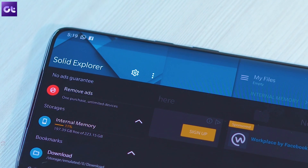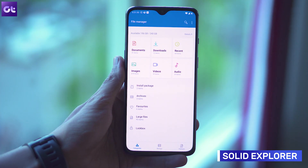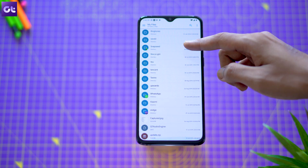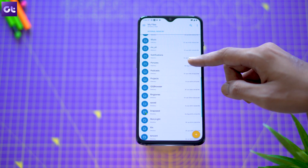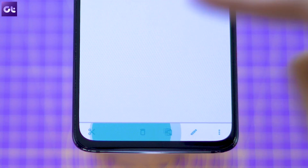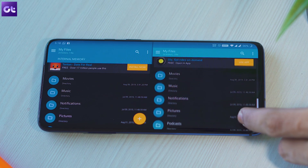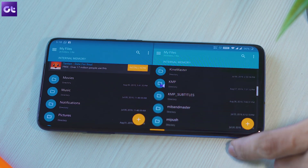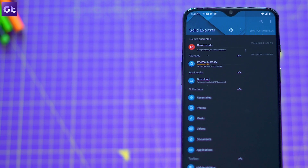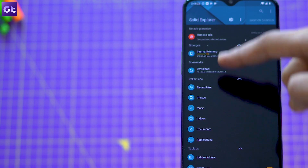Next up, we have Solid Explorer, which is a great replacement for the stock file manager that doesn't offer much in terms of features. With the app, you'll be able to manage all the files on your system, archive files that aren't of immediate use, see all your clipboard content in one place, and easily transfer files between folders with the dual-panel mode. If you're someone who's particular about keeping their phone's internal storage nice and organized, you shouldn't think twice before downloading Solid Explorer.